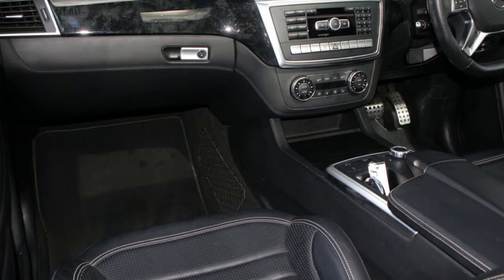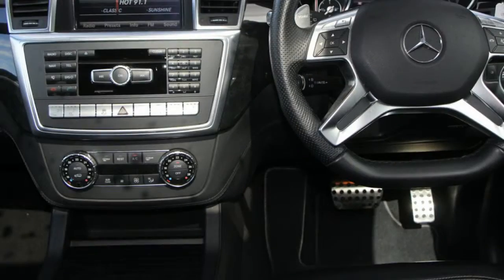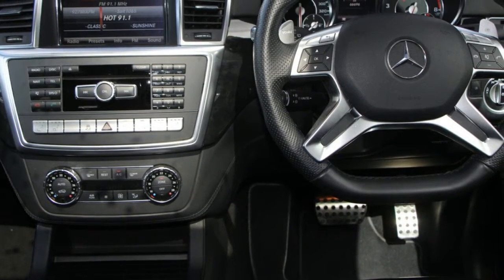Remote central locking, sunroof, cruise control, alloy wheels, power steering, and more.